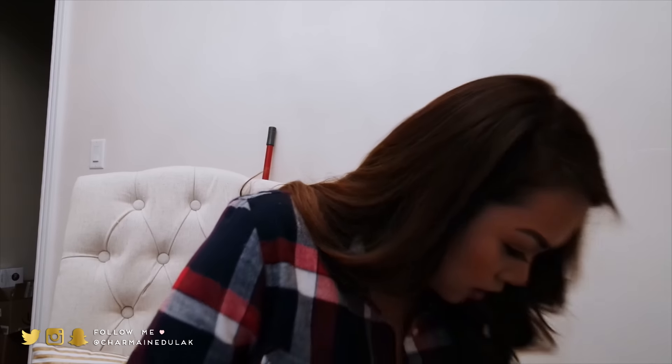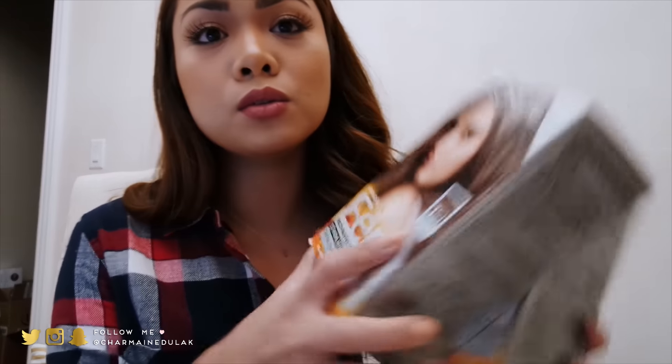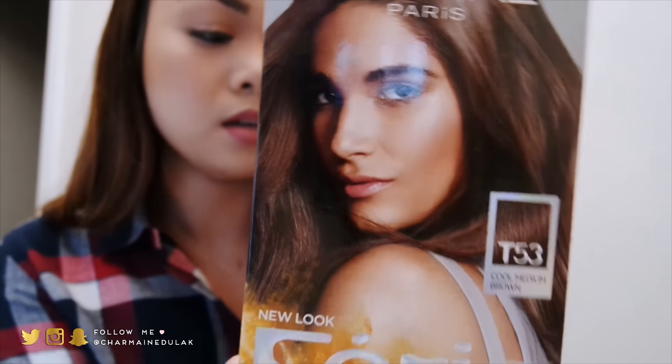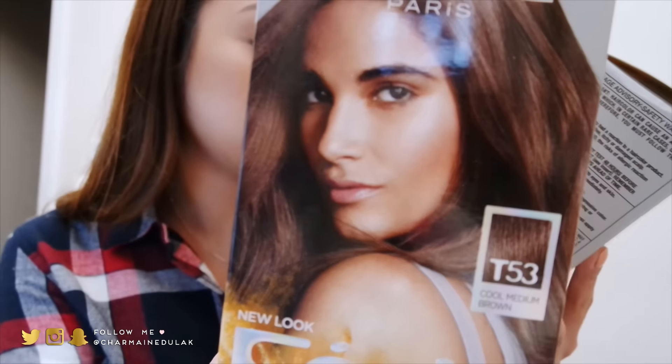Wait, this is a completely different packaging than I expected — it just says 3D White Strips, not Luxe. Anyway, I also got hair dye because I dye my own hair. This is the L'Oreal Feria T53 in Cool Medium Brown — that's the shade I use.